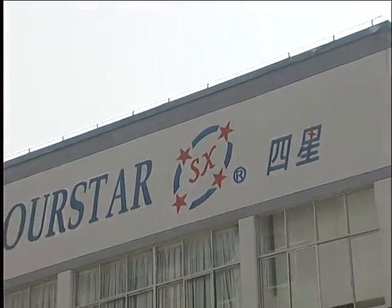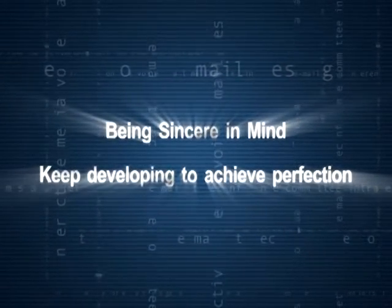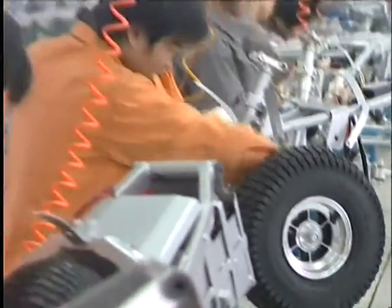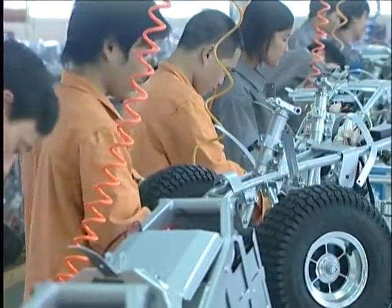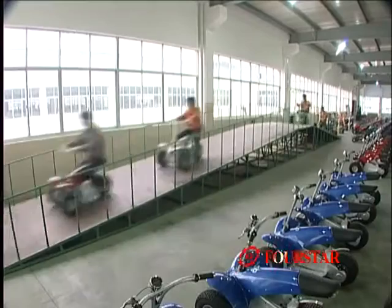4STAR's guideline is being sincere in mind, keep developing to achieve perfection. We enhance our quality according to this guideline. Everyone here is working to build up our brand 4STAR. 4STAR will stand firmly in the world market.